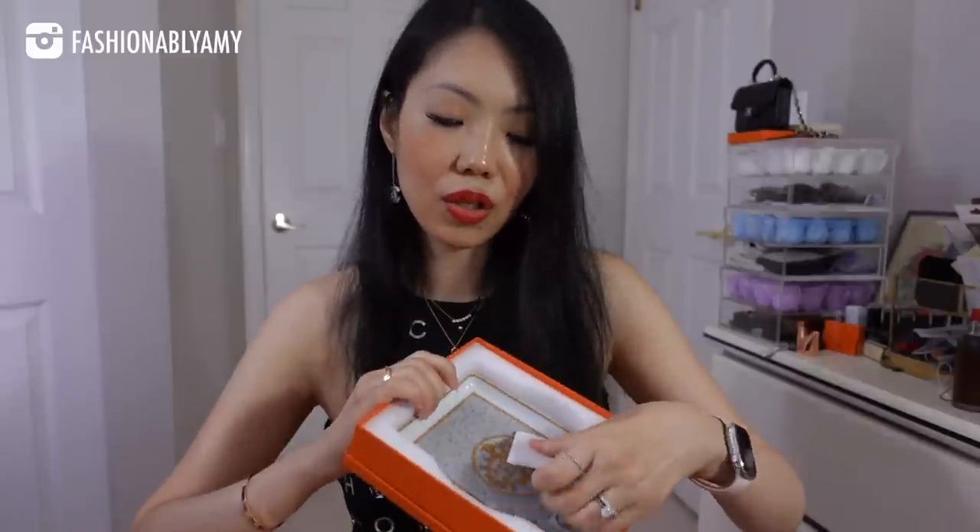I'm going to reveal what's in these boxes, which I actually bought a long time ago while waiting for this bag to happen. I bought these beautiful items — they're called sushi plates, or small trays. On the website they're called the Almaz small tray, and they're supposedly sushi trays. I ordered these since last year but they didn't arrive until this year — that's how hard it is to get anything at Hermès.